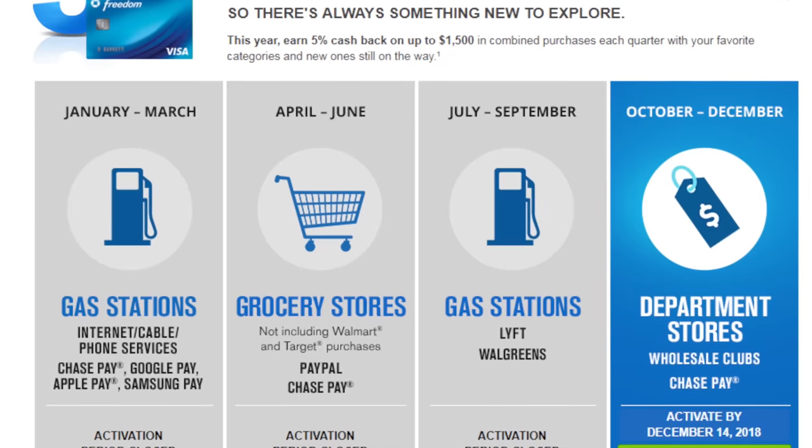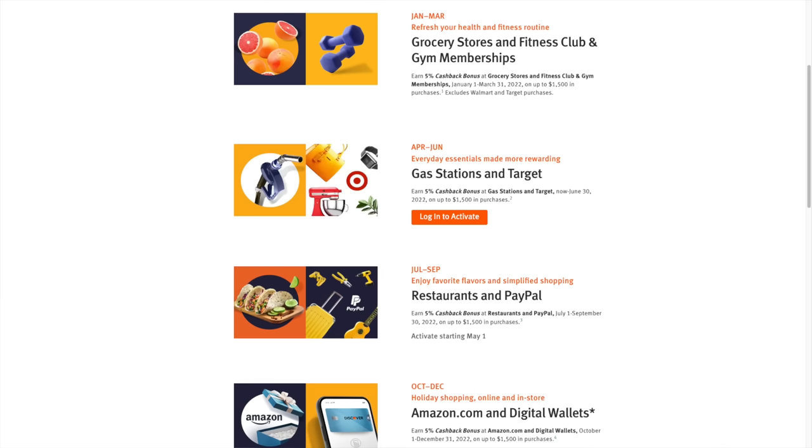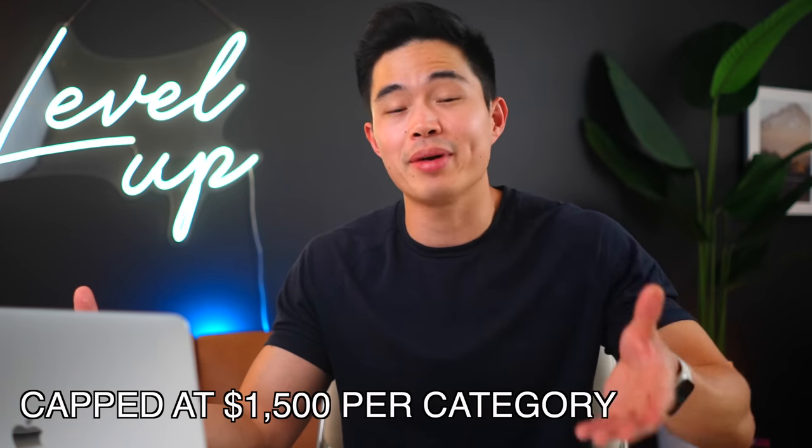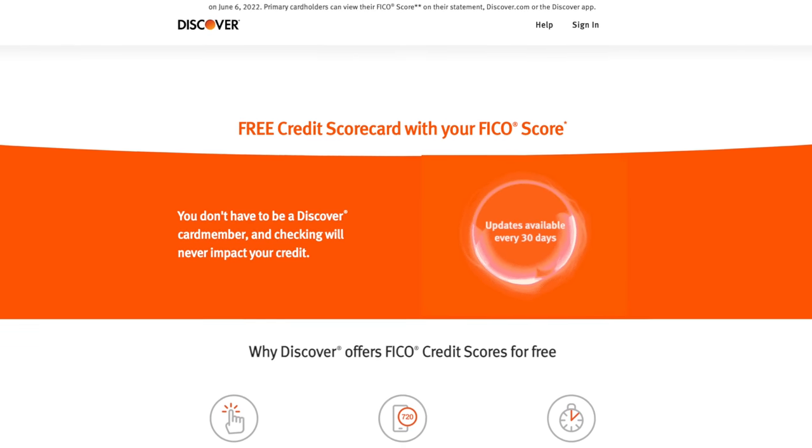It's sort of like the Chase Freedom with its rotating categories, meaning if you're down to track categories, you can definitely maximize your cash back. For example, between July and September, you'd want to use this card for all restaurant and PayPal purchases. Starting October, it'd be perfect for all of your Amazon and Apple Pay purchases for that sweet 5% cash back. This is capped at $1,500 per category, so $75 cash back per quarter, so it might not be worth it if you're spending significantly more than that. Discover also allows you to monitor your FICO score for free on their platform so you can keep track of how your score is improving over time.